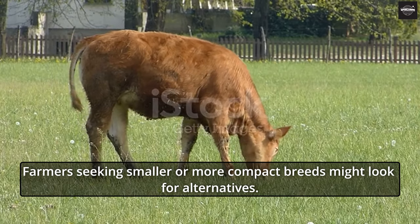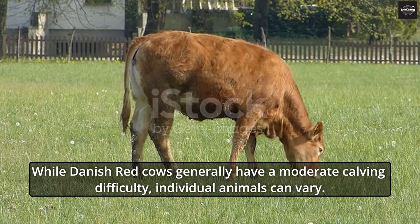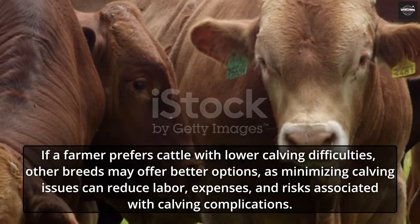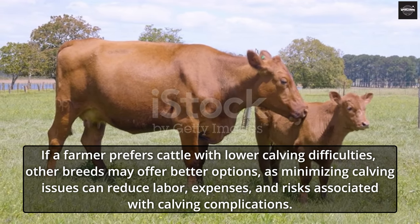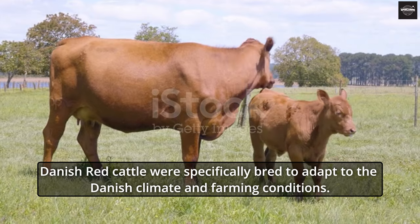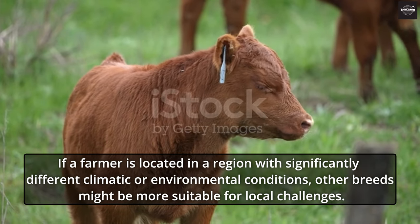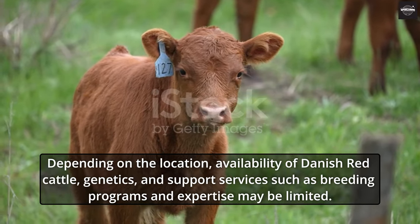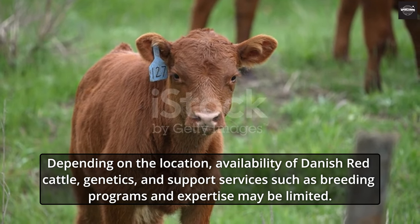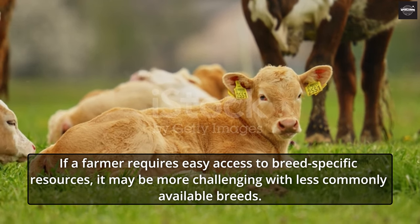While Danish Red Cows generally have a moderate calving difficulty, individual animals can vary, and farmers who prefer cattle with lower calving difficulties may find better options elsewhere, as minimizing calving issues can reduce labor, expenses, and associated risks. Danish Red Cattle were specifically bred for the Danish climate, so farmers in regions with significantly different conditions might find other breeds more suitable. Additionally, depending on location, availability of Danish Red Cattle, genetics, and support services such as breeding programs and expertise may be limited.